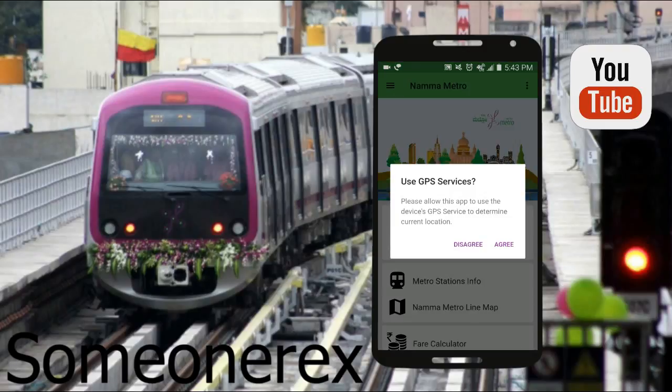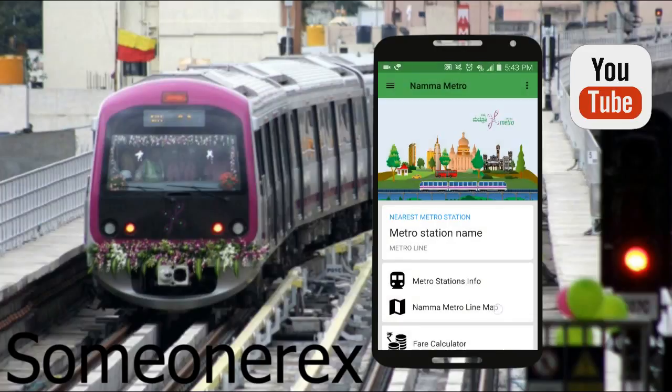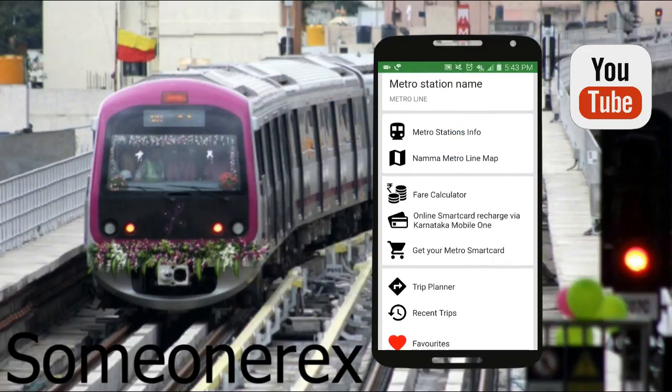After you've opened it, it'll ask you to use GPS services. If you wish to use it you can, if not you can disagree. The next thing you can see is the layout of the app. First you have metro stations info.